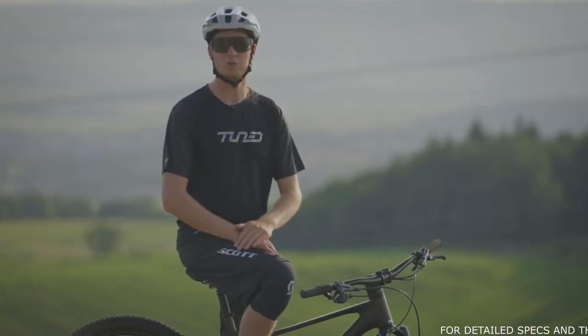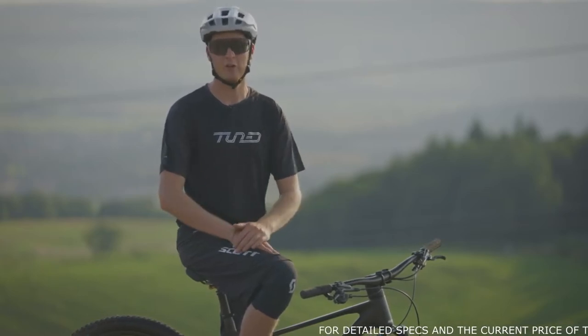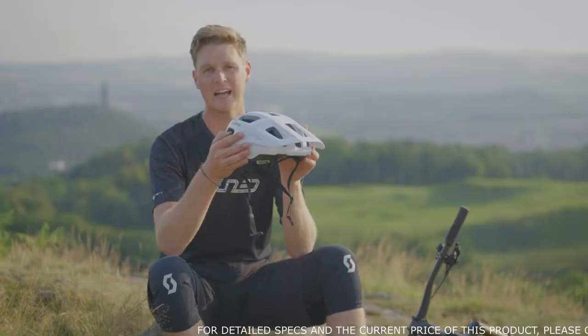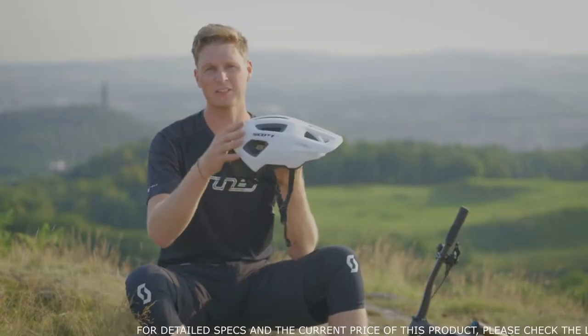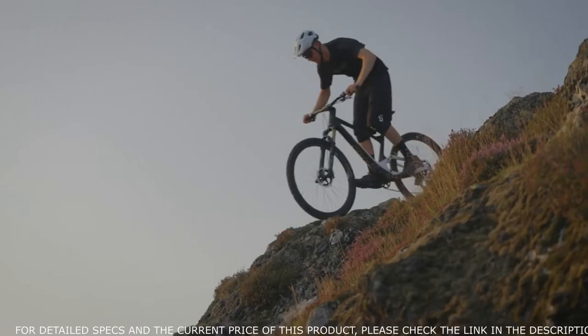This is the all-new Scott Argo mountain bike helmet. My name's Scotty Lachlan and I'm going to talk you through some of the tech specifications. The helmet has the highest level of protection thanks to MIPS for those rotational impacts, and it has increased coverage at the rear.